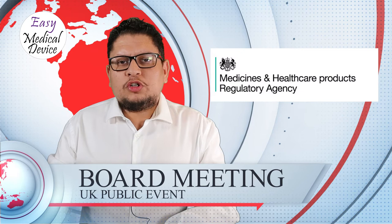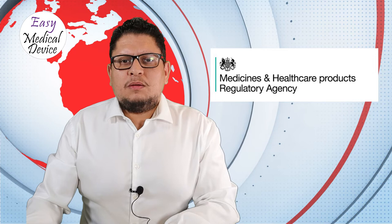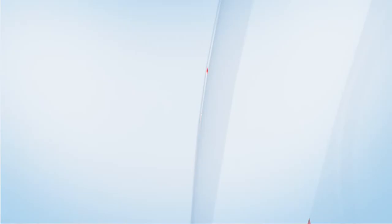UK MHRA is also holding a public board meeting webinar on November 16th from 11 a.m. to 1:30 p.m. CET time. You can register via the show notes link. There is also a procedure to post your questions in advance so they can be answered during the session.